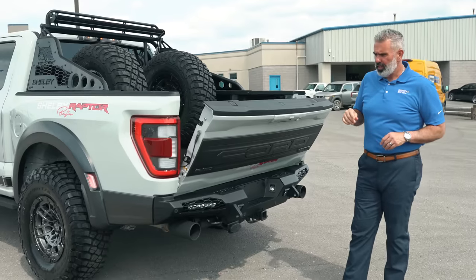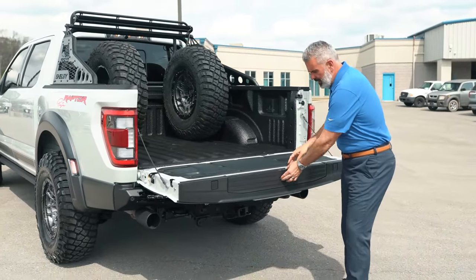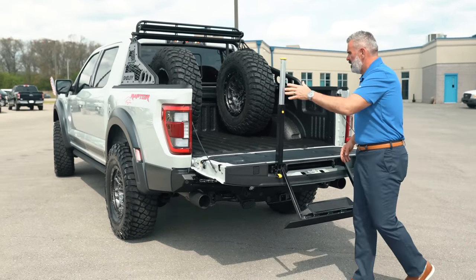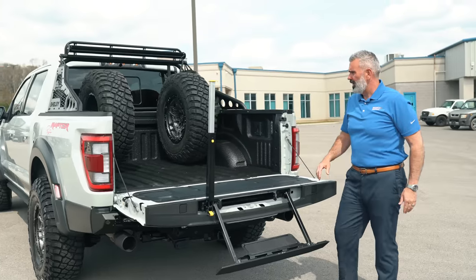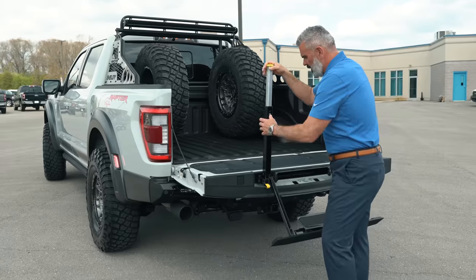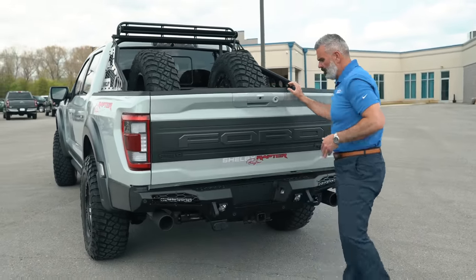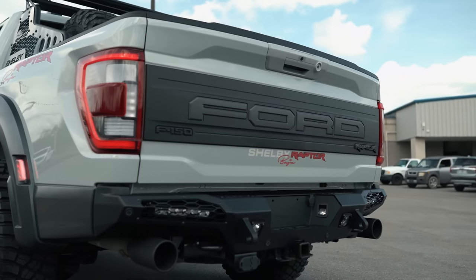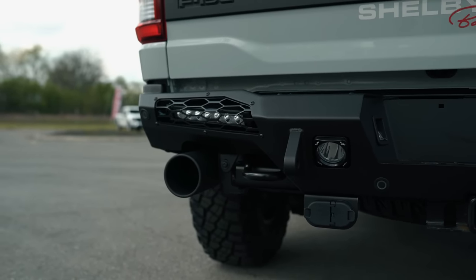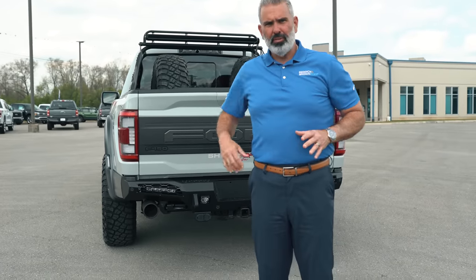One touch to lower your tailgate, and it has a tailgate step for easy access in and out of the truck. It has spray-in bed liner on the inside, plus a full-size spare tire and wheel in the back. Shelby does a great job giving you functionality — there's a Baja off-road design on the rear bumper with steel bumper driving lights and foot plates.